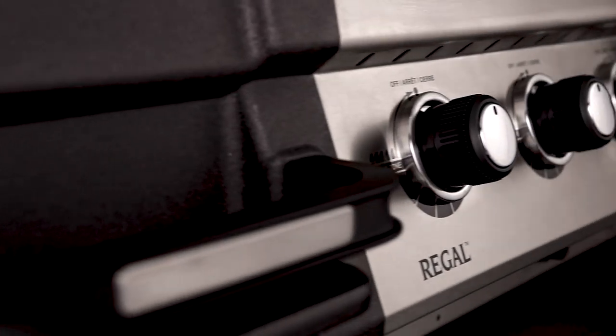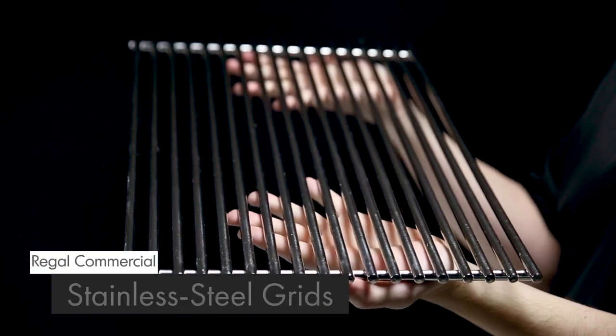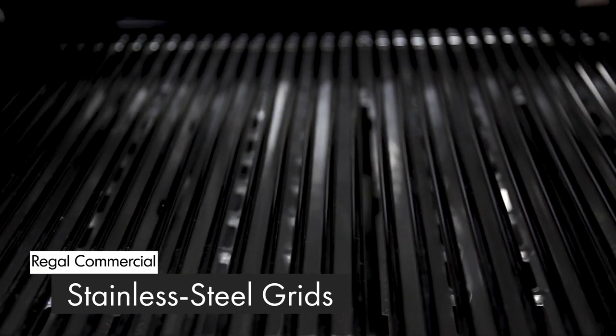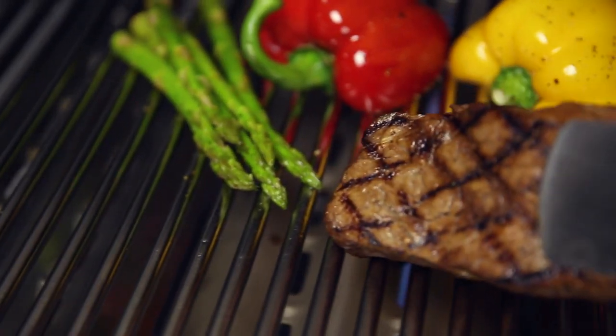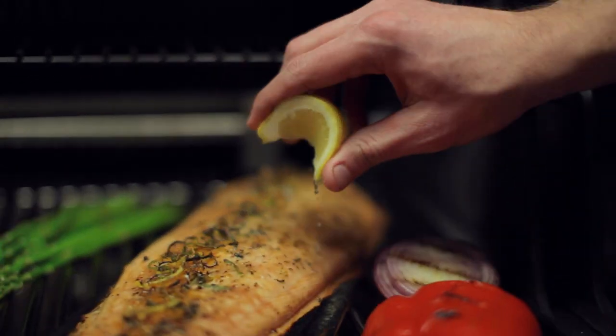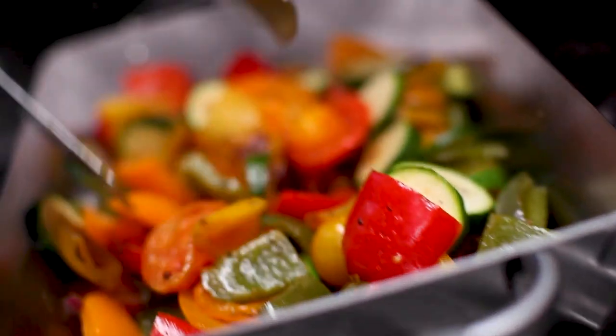All Broil King Regal Commercial models come with professional-grade nine-millimeter thick stainless steel cooking grids. These grids deliver excellent heat retention and exceptional searing power to lock in juices and flavor, and their stainless steel rod design makes them easy to use and easy to clean.